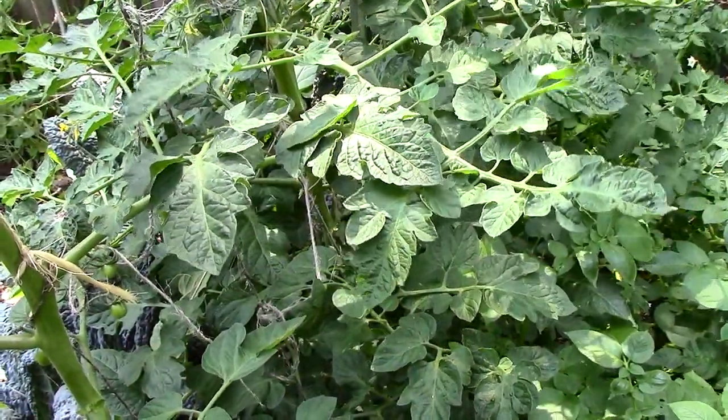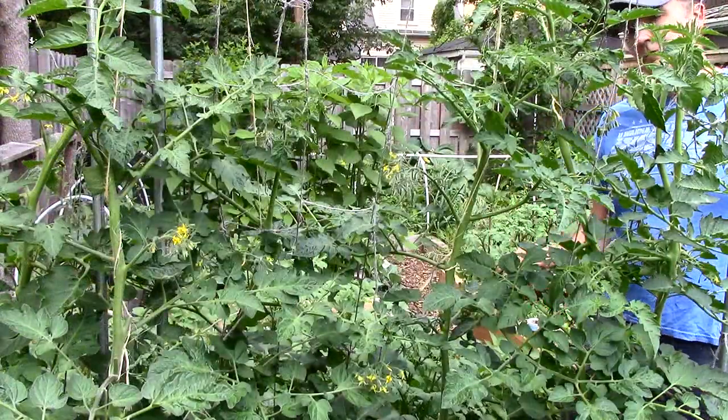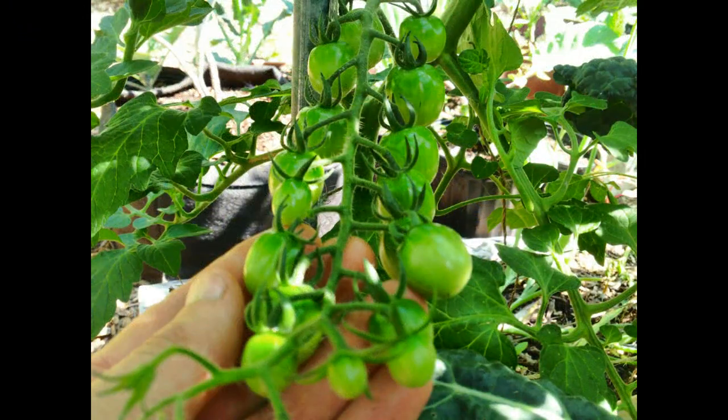Our tomatoes are also doing very well. The leaves are a deep green color, and all the plants are healthy and growing tall. If all goes well, this cluster of cherry tomatoes will produce at least 18 tomatoes, and there are plenty of clusters just like it.